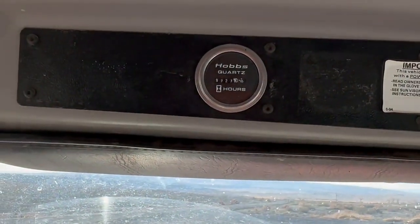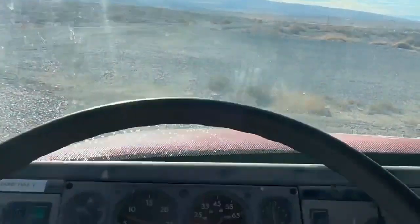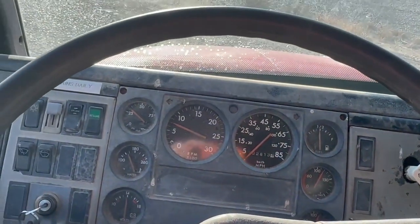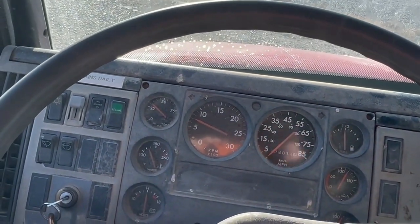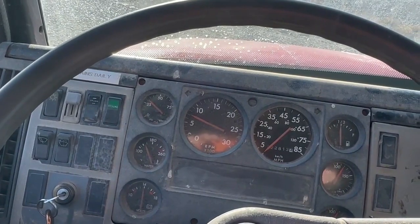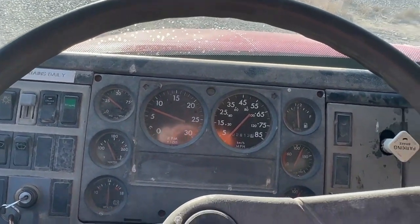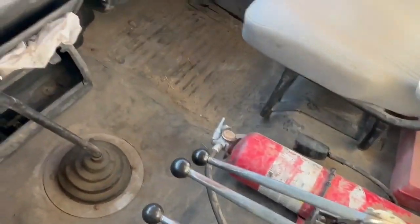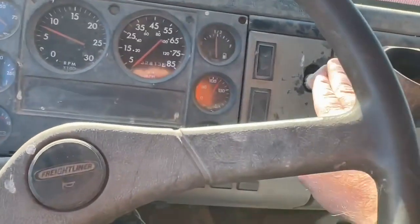9,727 hours, 22,813 miles on it. 2,000-gallon water tank. It's got the front spray bars, rear spray bars, side spray. Tank looks pretty good. It's got a six-speed manual transmission, controls, air brakes.